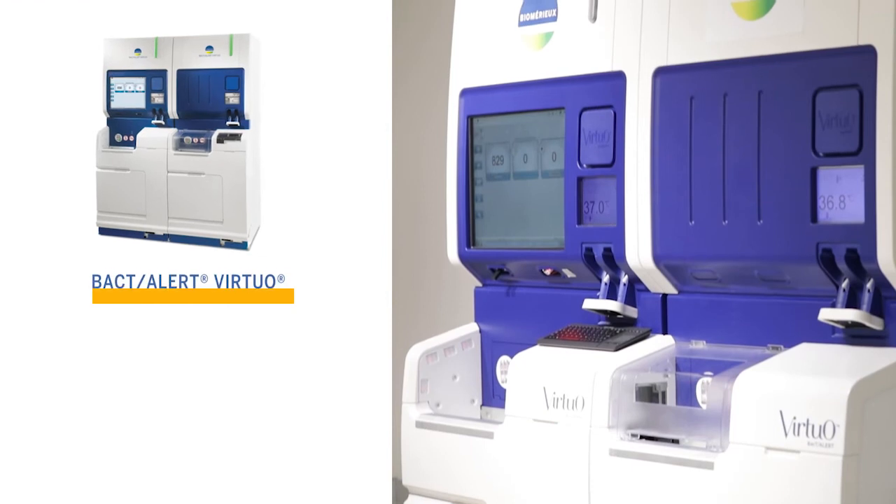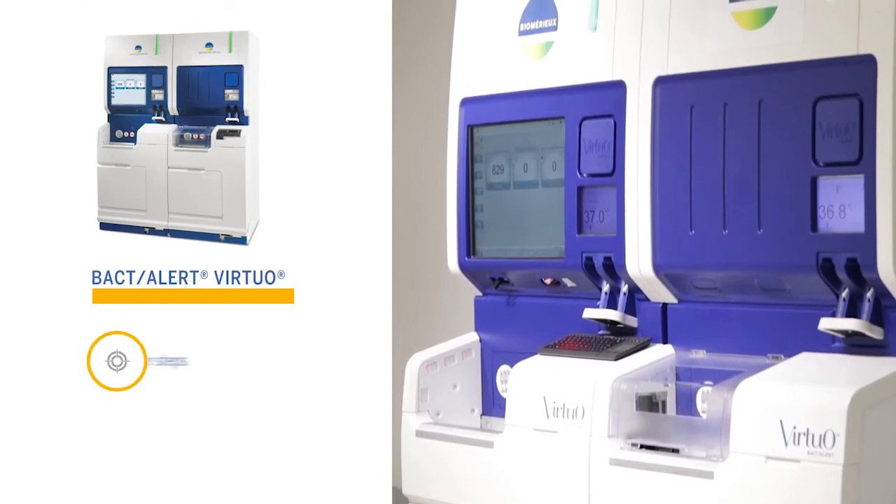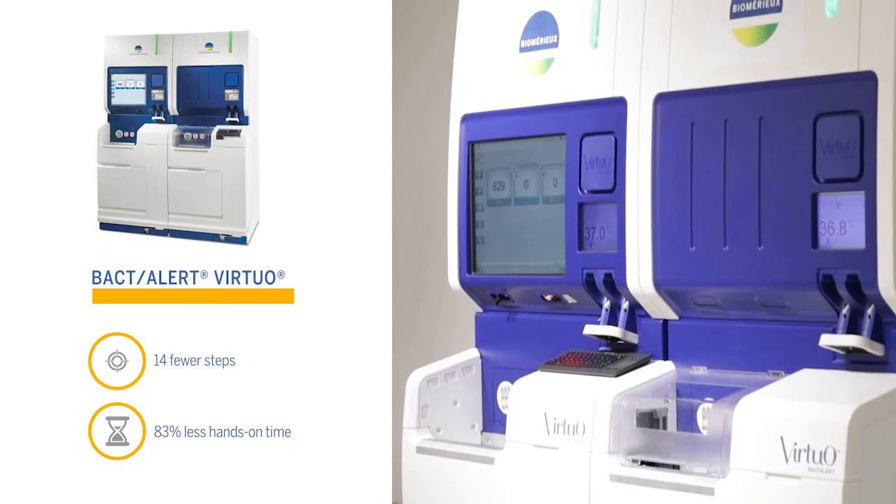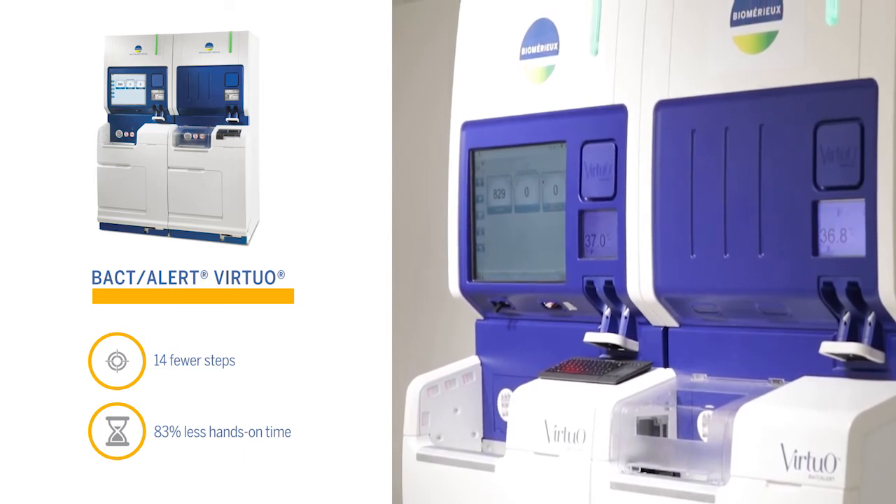In total, the BacT/Alert Virtual system has 14 fewer steps and 83% less hands-on time, allowing for a faster, more efficient laboratory.